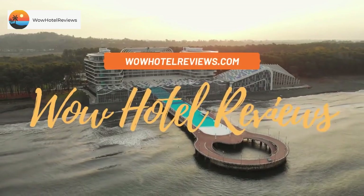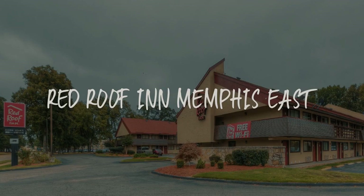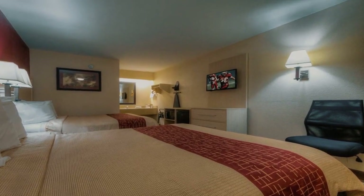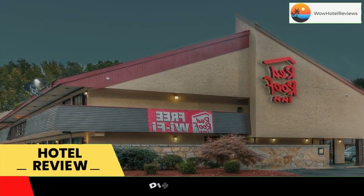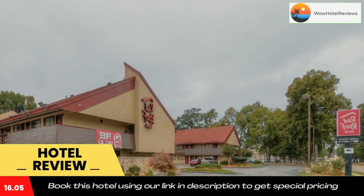Hello guys, welcome to Wow Hotel Reviews. Today I am reviewing Red Roof Inn Memphis East, a two-star hotel. Please use our Booking.com link in the description to book the hotel and get good pricing. Located in Shelby Farms, the Red Roof Inn Memphis East features a 24-hour coffee bar.